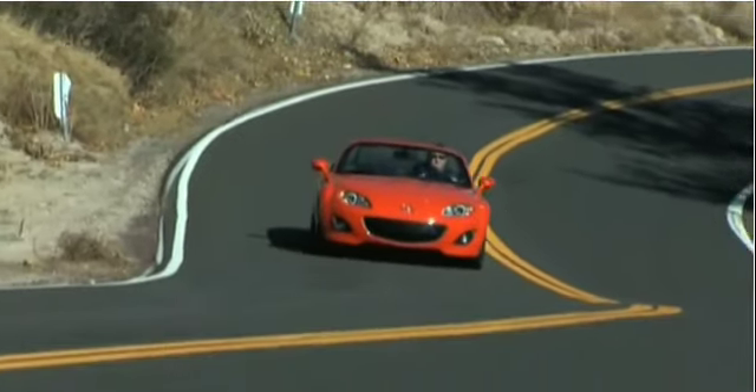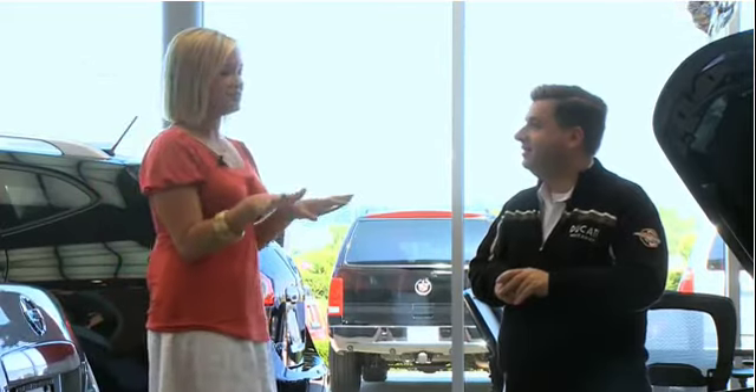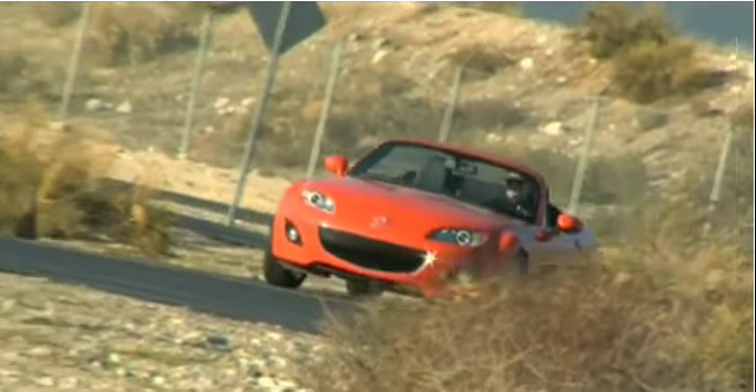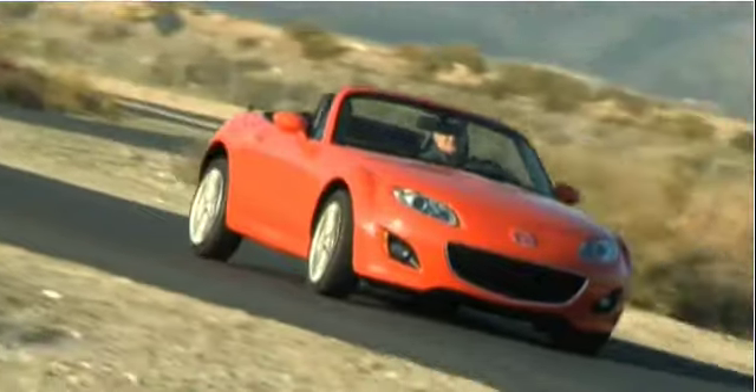The MX-5 has a 50/50 weight balance, meaning the front equals the back, which makes it great for cornering. Into corners and out of corners at high speed, this car handles well with minimal torque steer on the front, getting you where you need to go without too much body roll.